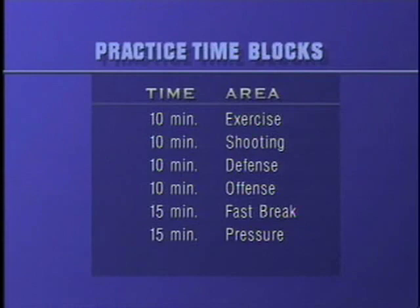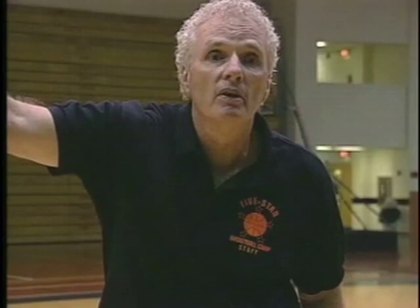Then there is a five-minute segment of specialties. What are the specials? Under out of bounds, side out of bounds, length of the court out of bounds, three-quarter court out of bounds, your go-to play, and special situations.